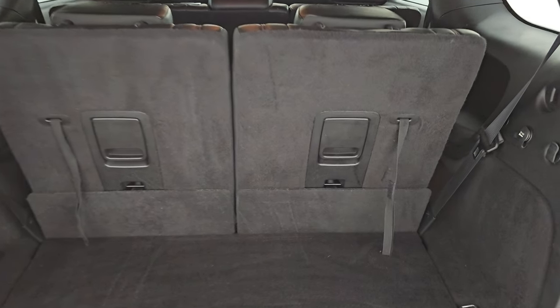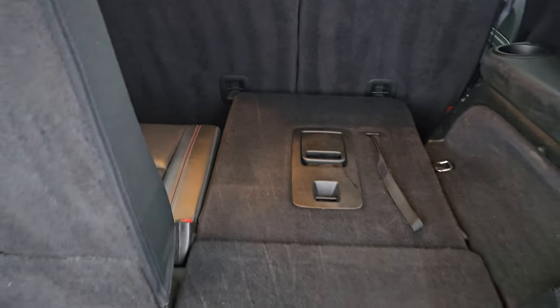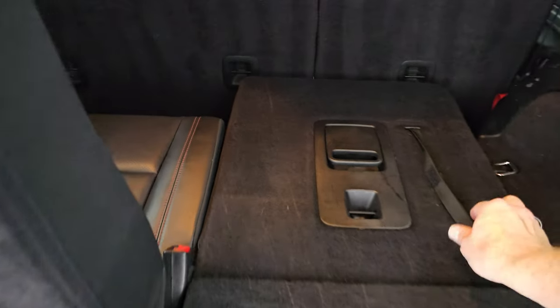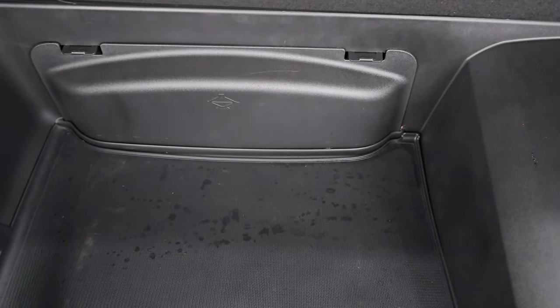Third row seats fold down for extra storage — you can see just how nice and flat they go. Pull the strap to get them back up. This one does have the Beats Audio premium sound system. There is your subwoofer and there is your access to your jack tools.